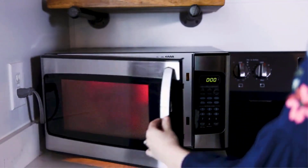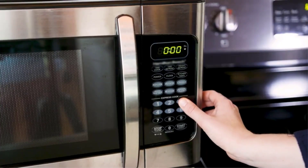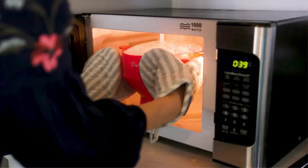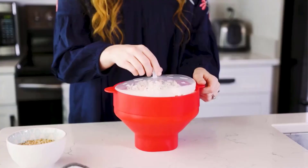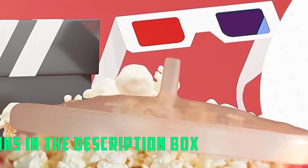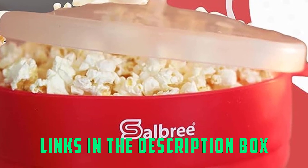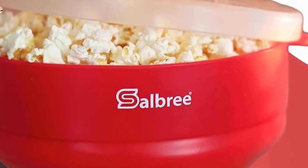Simply open the bowl to its full size, add the desired amount of kernels, cover tightly with the included lid, and microwave for up to 4 minutes. This is our top budget pick because of how easy it is to use and clean. You can also use the popper as a bowl to enjoy your freshly popped snack, meaning fewer dirty dishes to clean afterward.